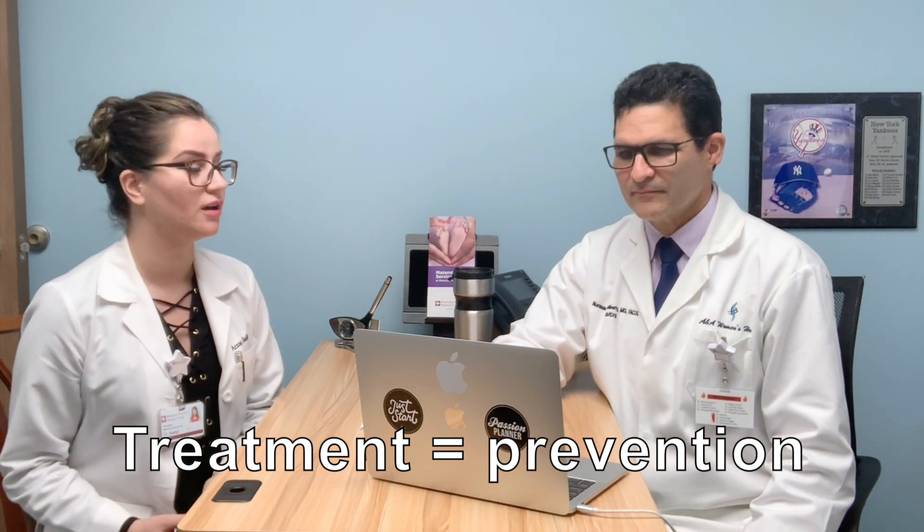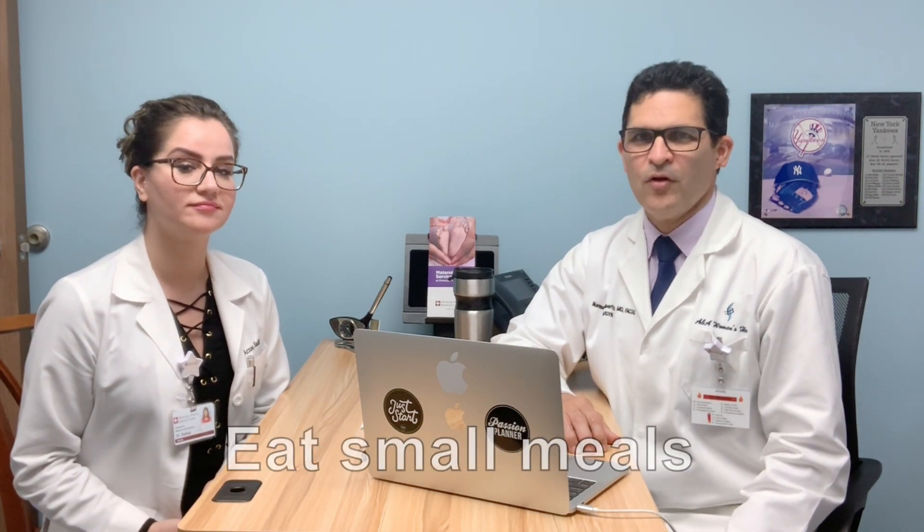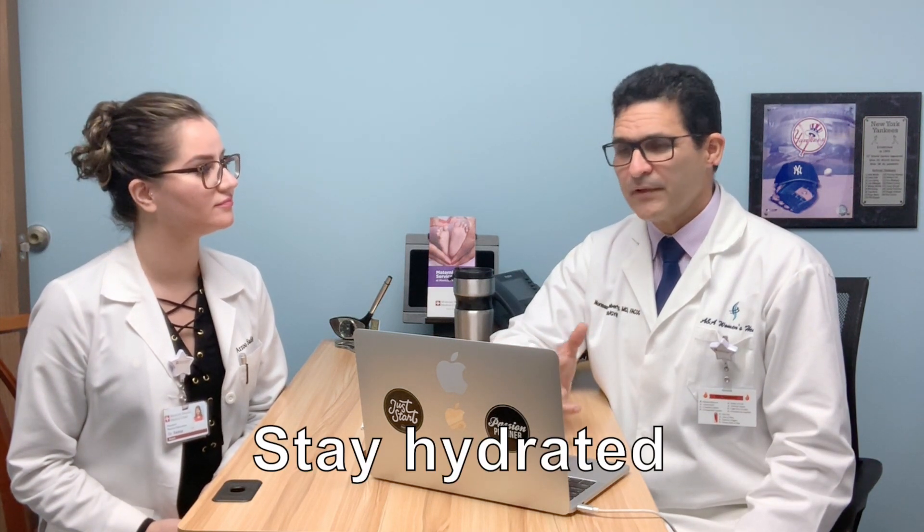The best treatment for nausea and vomiting is prevention. Eat small meals — four, five, or six meals throughout the day instead of large meals. Start early in the morning with some saltine crackers before you even rise. Eat carbs, since they are easily digested. Stay hydrated with plenty of fluids, especially sports drinks like Gatorade — 30 minutes before and 30 minutes after meals.